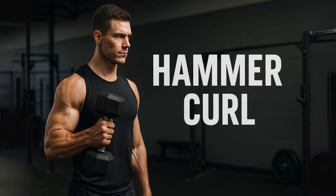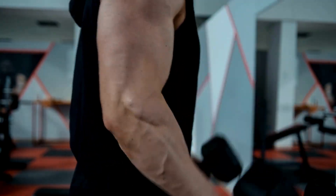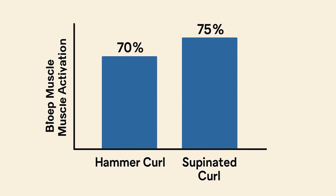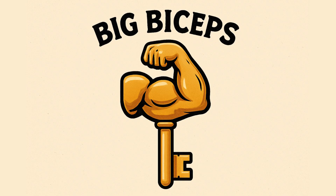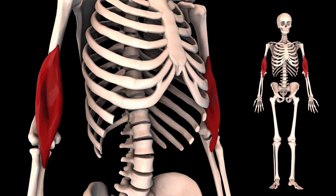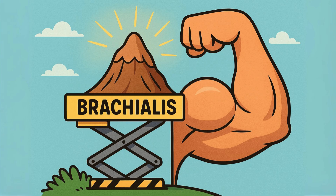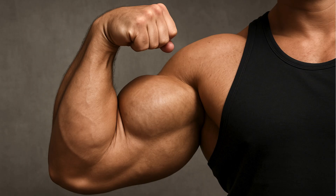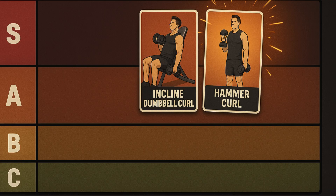Next we have the hammer curl. Using that neutral thumbs-up grip, it actually activates the main bicep muscle slightly less than a standard palm-up curl. So why is it in A-Tier? Because it absolutely demolishes a different muscle that's key for big arms — the brachialis. The brachialis sits right under your bicep, and when you build it up, it literally pushes your bicep up from underneath, making your peak look taller and adding serious overall thickness to your arm. It's the secret weapon for truly impressive arms. A-Tier.